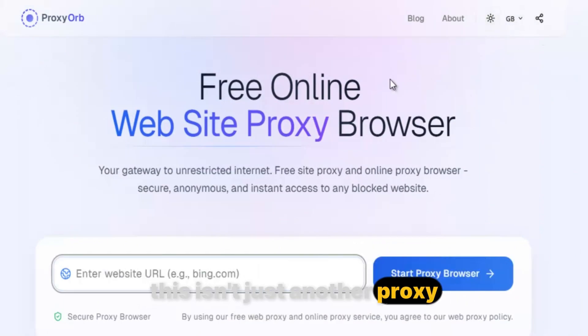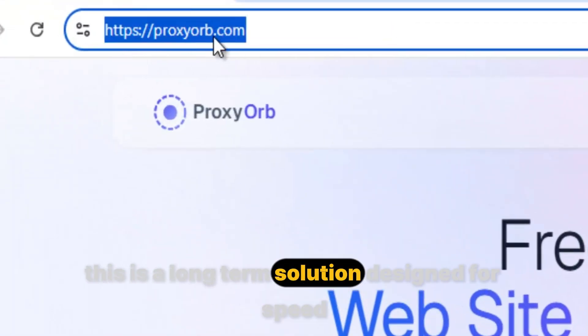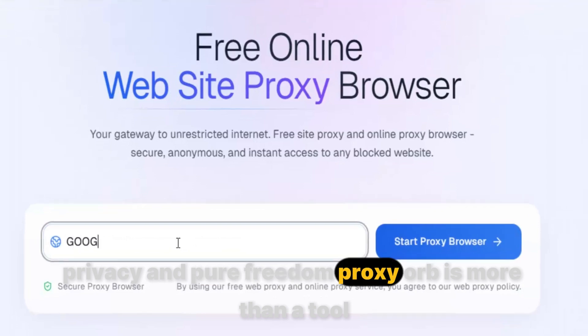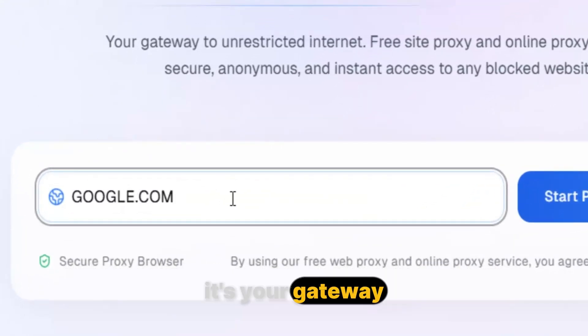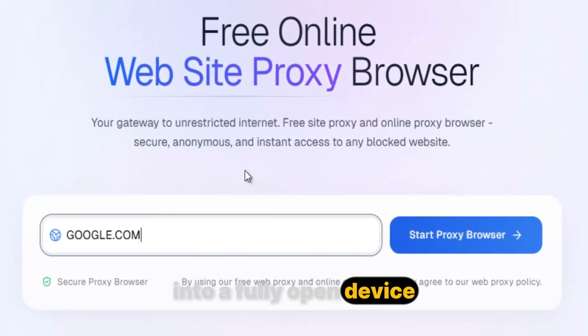This isn't just another proxy you'll forget about in a week. This is a long-term solution designed for speed, privacy, and pure freedom. Proxy Orb is more than a tool — it's your gateway. A key that transforms your restricted Chromebook into a fully open device connected to the real internet.